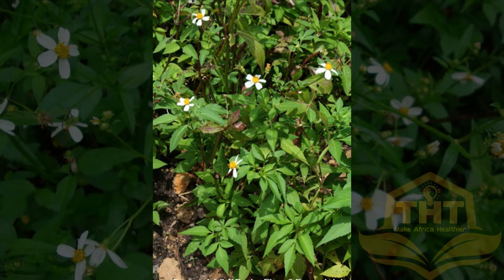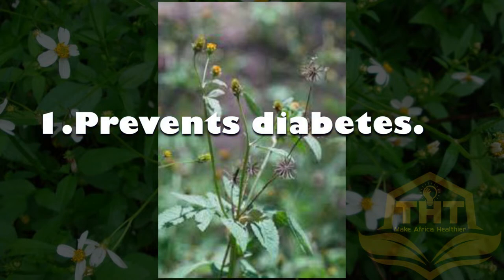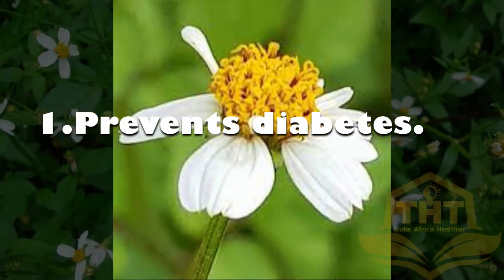However, according to Zambia Agribusiness Society (worldpress.com), the following are some of the healthy benefits of Blackjack. 1. Prevents Diabetes: Blackjack is rich in fiber and antioxidants that make insulin efficient in the body, hence controlling blood sugars.